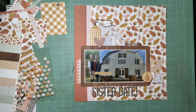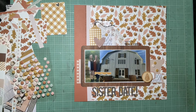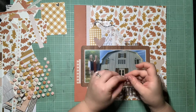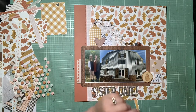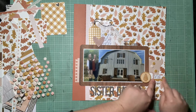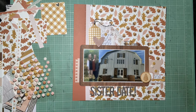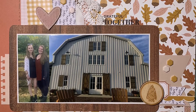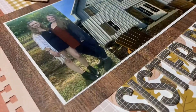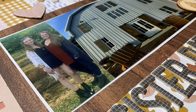I decided I needed another yellow element down by the wood veneer, because I have the yellow tag at the top and wanted to balance it. So I went to the little info sheet that comes with the collection and added that little yellow scallop piece. Now here are the close-ups — I will see you guys in the next one. Thank you for watching!